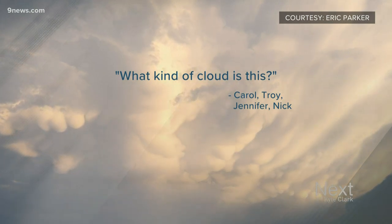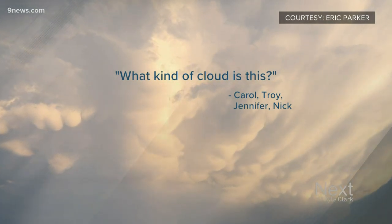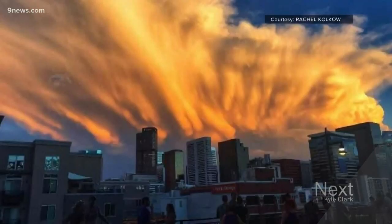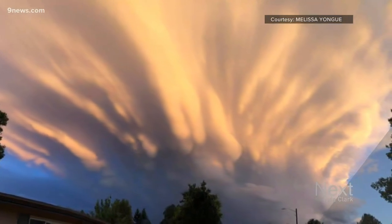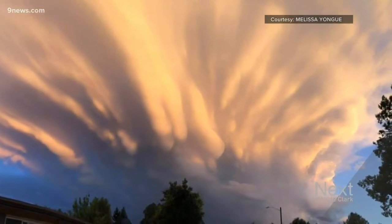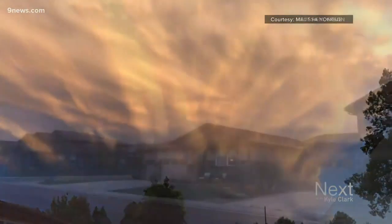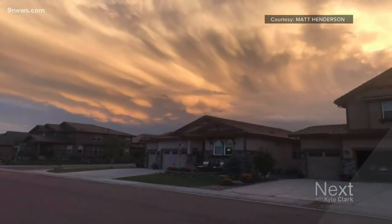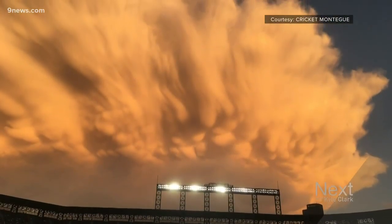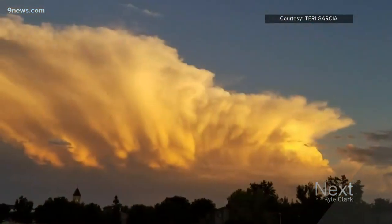Meteorologist Corey Reppenhagen explains with the help of the National Weather Service. These clouds, captured by nine news viewers on back-to-back nights, are called cumulonimbus clouds, also known as thunderstorms. They were in the decaying or dying phase when they really got interesting and everybody in the metro got a front row seat, especially Monday night.